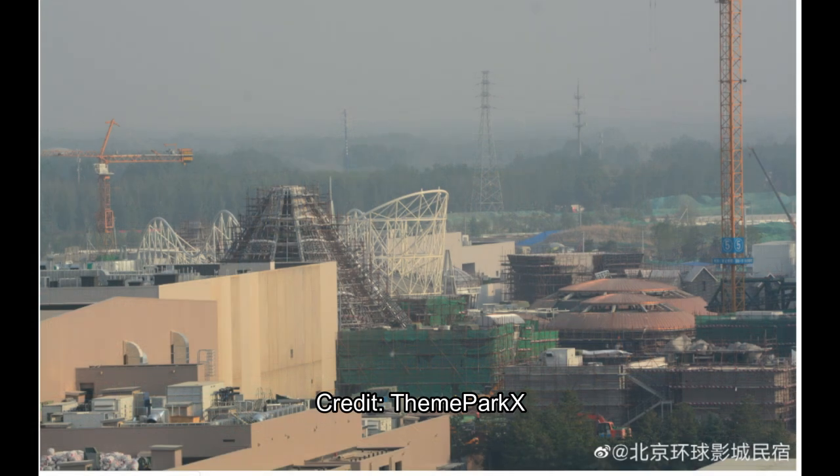Moving on, we've got another look at the Jurassic World Discovery Center right here. I also chose this picture because I want you to let me know in the comments: do you think that white structure in the back is maybe Super Silly Fun Land? Because it's obviously not a real roller coaster, but it looks like maybe a banner or a marquee for Super Silly Fun Land. Let me know in the comments what you guys think that white marquee or roller-coaster-looking thing is.